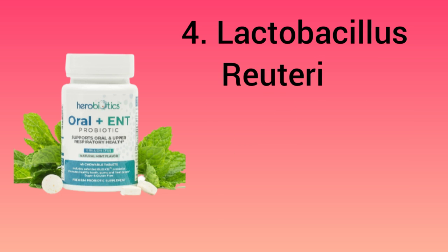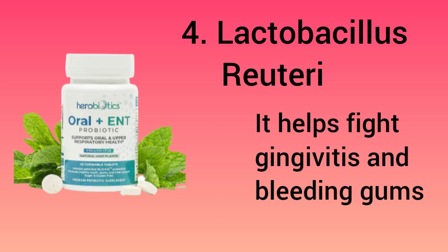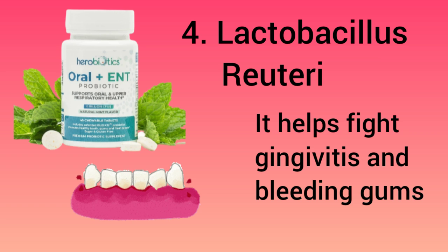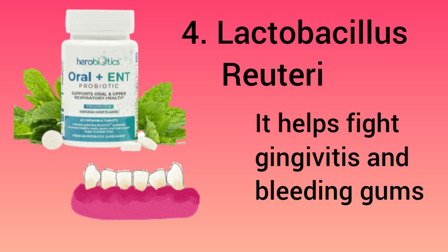Number 4: it has another Lactobacillus strain that helps fight gingivitis and bleeding gums. I remember in the first stage of my halitosis that I had itchy and bleeding gums. Only now do I realize that it happened because of losing this type of Lactobacillus bacteria in my mouth. I wish I had known about this microbiota before.